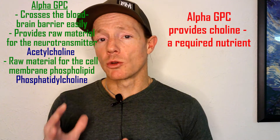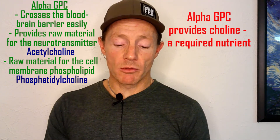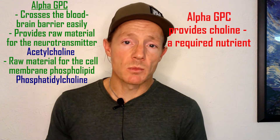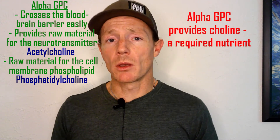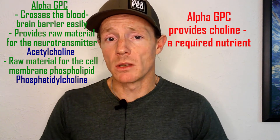Hands down, it is probably one of the best supplements that I've ever tried in my life, especially when it comes to the area of brain performance. One key thing to know about Alpha GPC is that it's an essential nutrient for your body in a very bioavailable form. It's also very brain bioavailable, which means it can cross the blood-brain barrier very easily and help your body create acetylcholine — a very important neurotransmitter. It also provides raw materials for phosphatidylcholine, which is a key component of your cell membranes and neuron cell membranes.